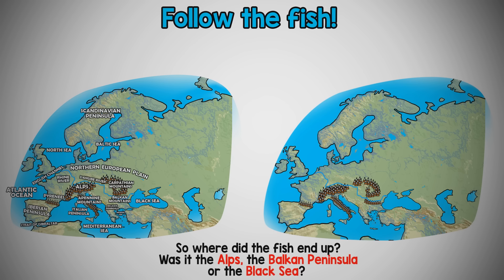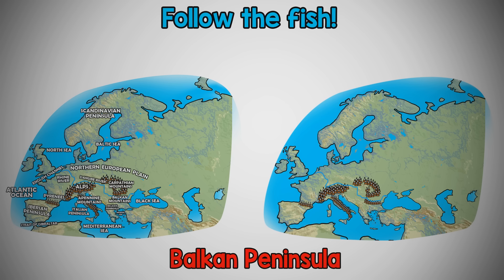So, where did the fish end up? Was it the Alps, the Balkan Peninsula, or the Black Sea? That's right, it was the Balkan Peninsula. Let's try it again.